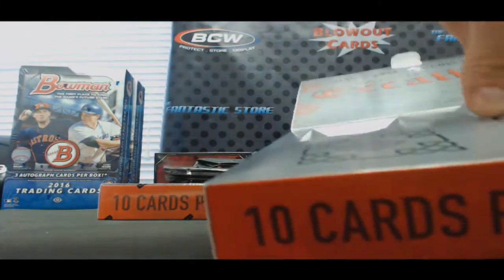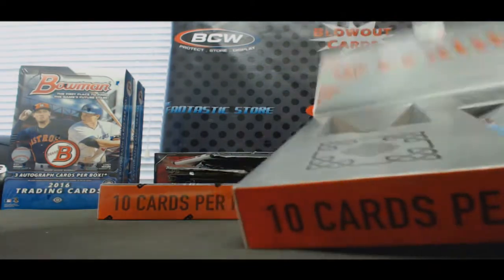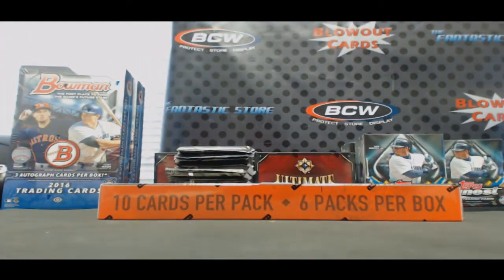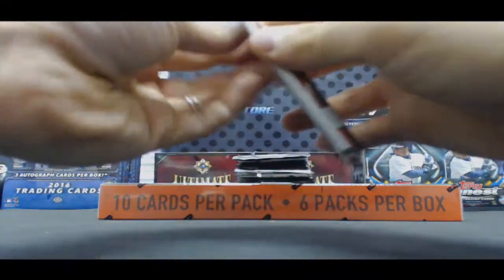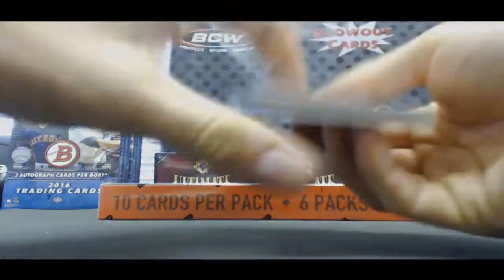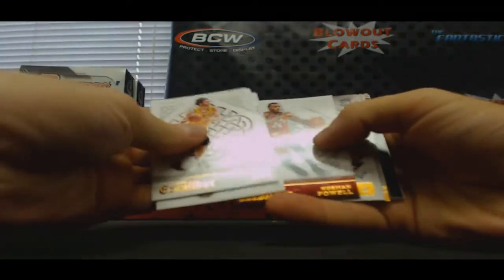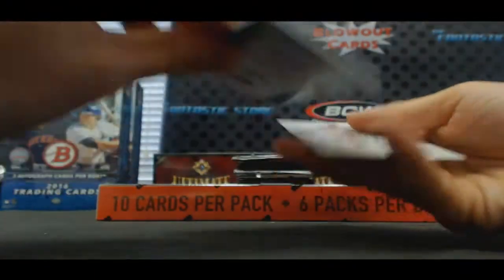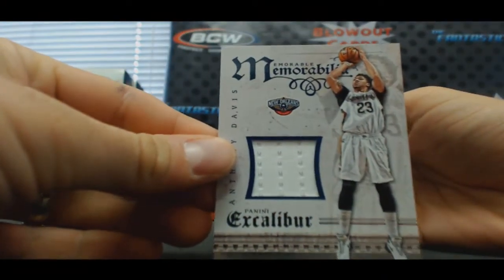Sorry, the packs are kind of all over the place in these boxes. Take them out as gently as possible. Alright, box one, see what we got here. I'm seeing a crusade black — either that'd be nice. Norman Powell, and we got the Brow to start things off — jersey, Anthony Davis, unnumbered.